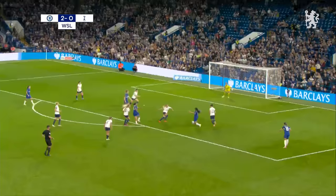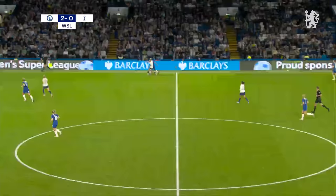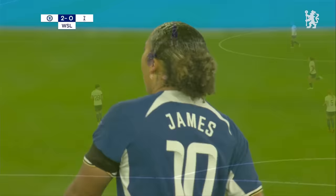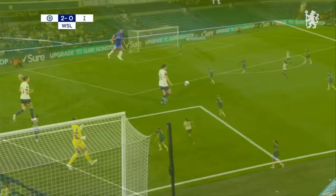Ingle, metronomic as ever with their passing. Here's James, Fischl, James, Fischl, Lauren James — Spencer makes the save. Chelsea have played some really excellent football in the second half and they've come close to scoring two genuinely world-class goals. Lauren James makes it look so easy — how about Mia Fischl on debut?